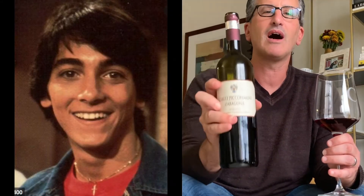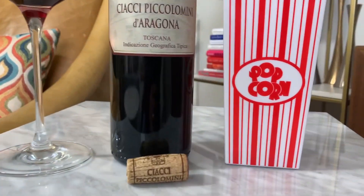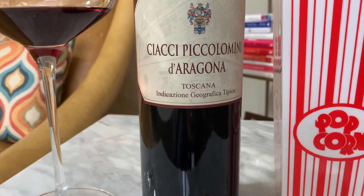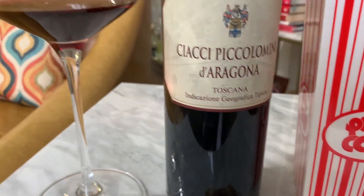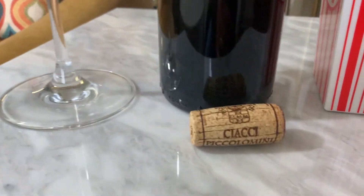What I'm pouring here is the Ciacci Piccolomini d'Aragona Toscana IGT. This wine is primarily Sangiovese, but it's got Cabernet and Merlot in it as well, from the 2017 vintage. I couldn't get any real info in terms of the proportions — the description on the website says it's mostly Sangiovese with some Merlot and Cabernet Sauvignon.